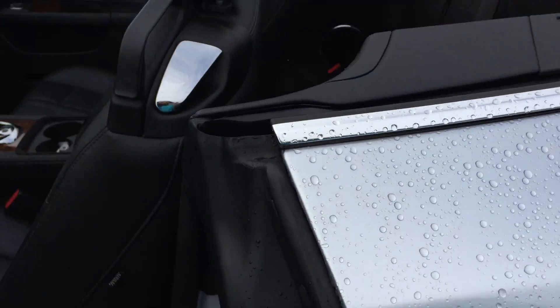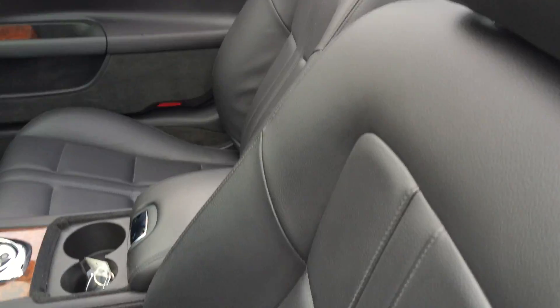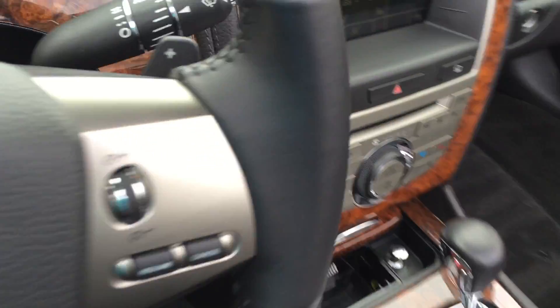Keyless entry and power start here. You can see the back seat in half-black leather. These are power-operated seats, right there on the door. You can see the handle, and beautiful wood inlays as well.